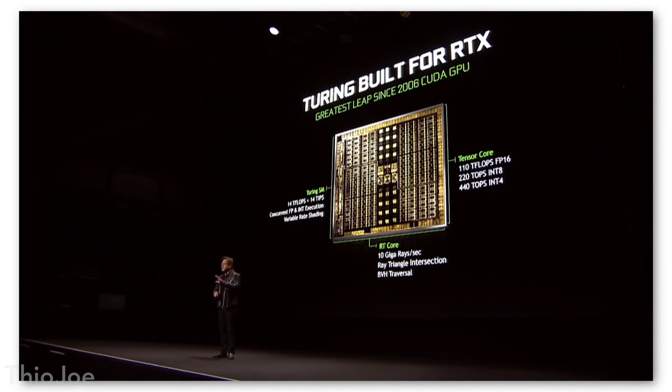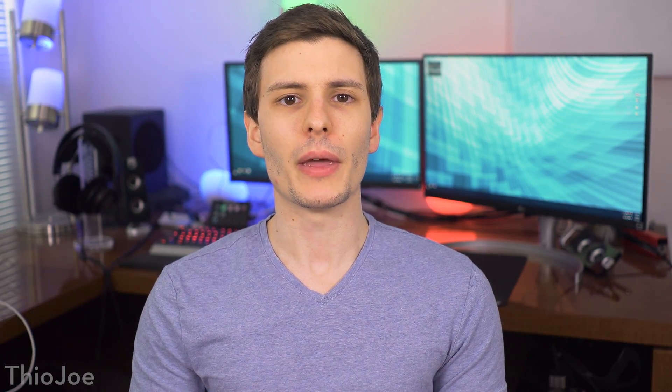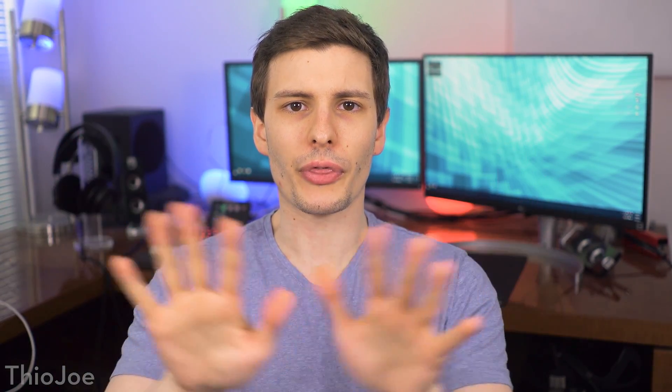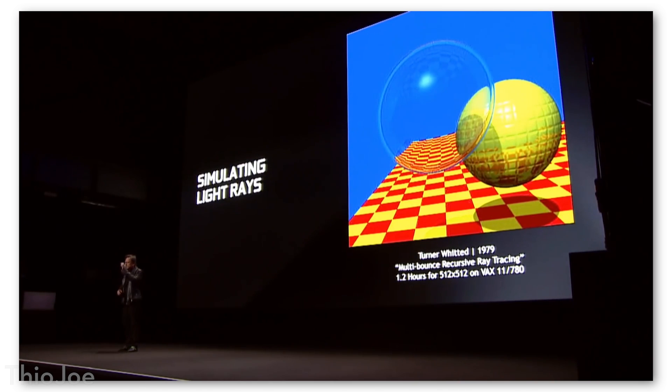The new architecture this is using is called Turing. If you're not really familiar with what ray tracing is, it has to do with lighting. Up until now, graphics cards pretty much exclusively used rasterization, which is basically rendering the image as a 2D image and then basing the light off that. That's not good for things like mirrors, where you could only render things directly in the scene. Whereas with ray tracing, the GPU actually creates a ray and bounces it around the scene to create an image in 3D — an actual physical model instead of just a projection.